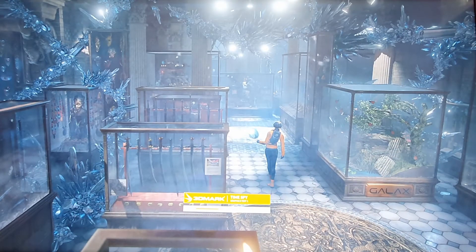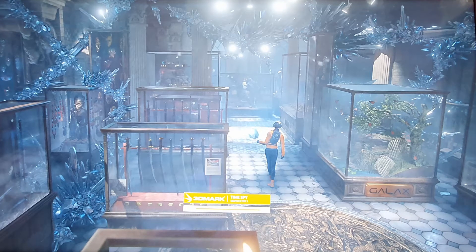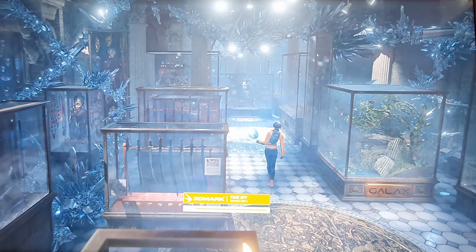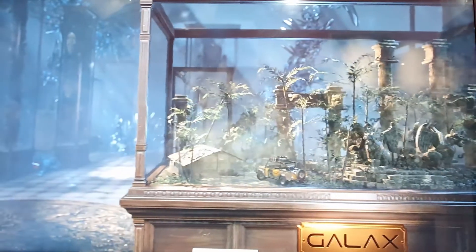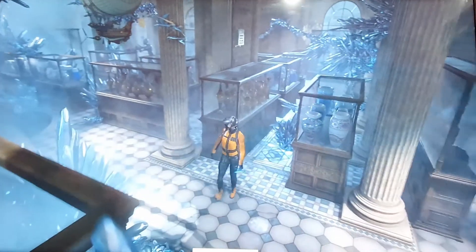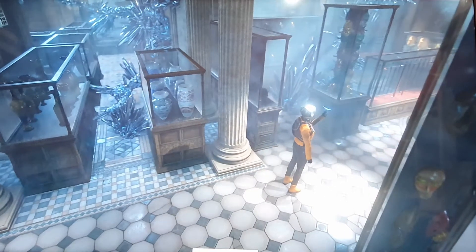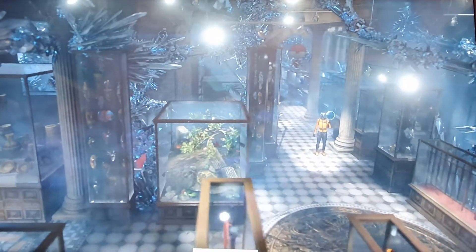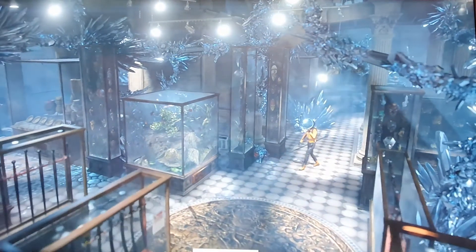Right now it's loading the Time Spy graphics test — you can see the slider still processing. One of the features when you purchase the full 3DMark is the stress test. It's going to push the system and also check the reliability and stability. With a commendable frame rate of approximately 42 frames per second, the video test has started and it's going to go through a lot of passes.